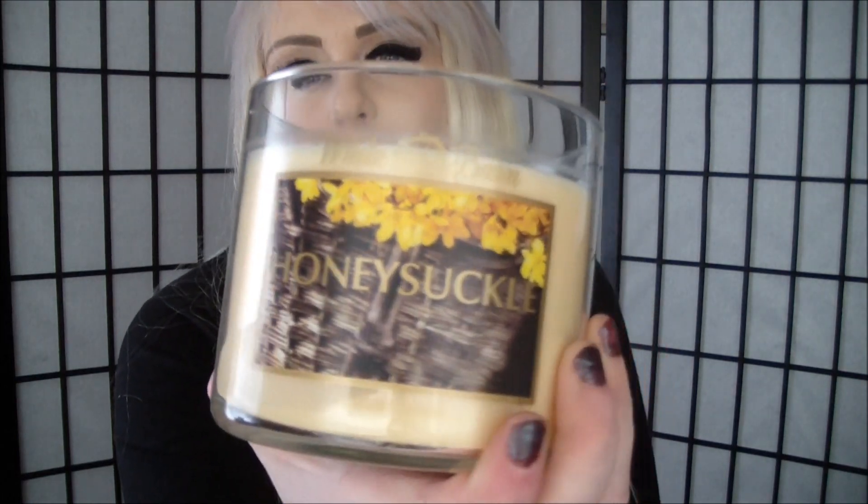Then Danny picked out this one — Honeysuckle — and it smells really really good. It smells like the evening sunset in the summertime when you smell the lilacs or all the pretty flowers in the breeze. That's exactly what it smells like. And it reminded him of the South, so he wanted that.